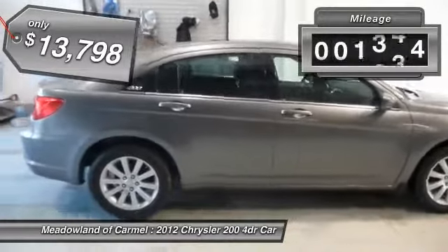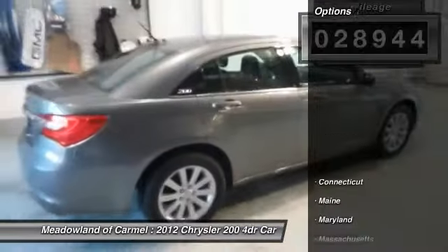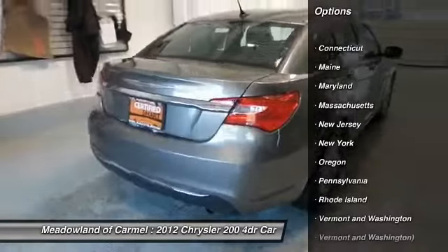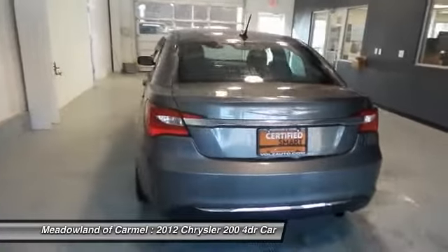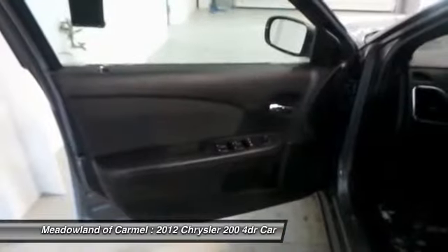This vehicle has less than 30,000 miles. Here are some of this vehicle's great options: stability control, traction control, front wheel drive, power steering, cruise control, compass, trip computer, passenger airbag, remote power door locks, power windows.